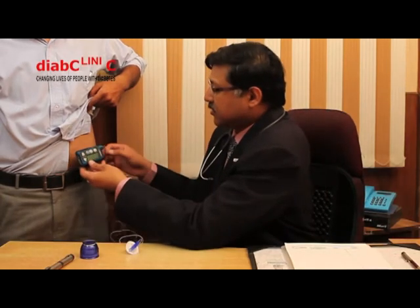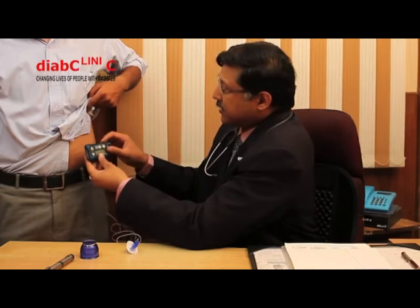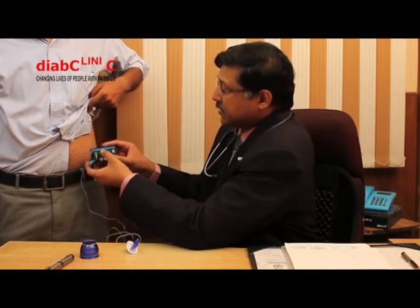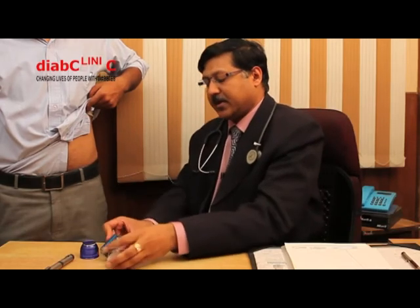This instrument delivers insulin continuously throughout the body, 24 hours a day. All you need is to fill this cartridge, and it will automatically deliver insulin. Once it is finished, the instrument will automatically give you a signal to refill. Your mobility is not hampered — you don't need to inject insulin several times. The instrument is always fixed, and you have the liberty of doing any household activity without disturbing your body.